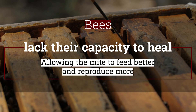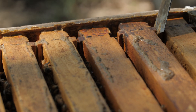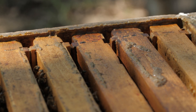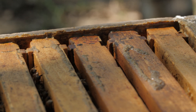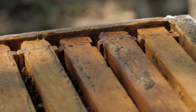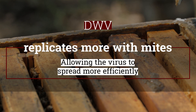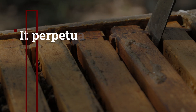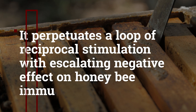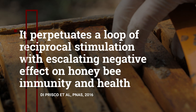On one side, we have the Varroa mite taking advantage of the compromised immune system of the honeybee caused by virus replication, allowing the mite to feed more and consequently reproduce more. On the other side, we have the virus that replicates more in the presence of the mites, and because the mites are also reproducing more, the virus can spread more efficiently, perpetuating a loop of reciprocal stimulation with escalating negative effects on honeybee immunity and health.